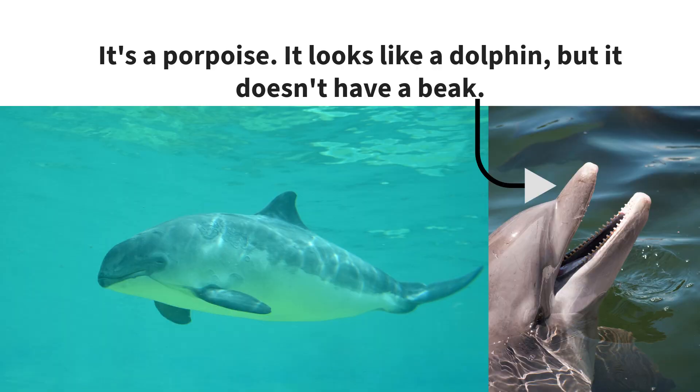It's a porpoise. It looks like a dolphin, but it doesn't have a beak.